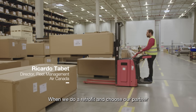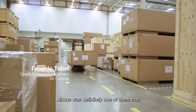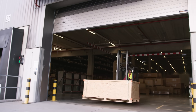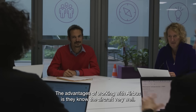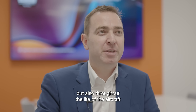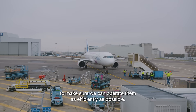When we do a retrofit and choose our partner, Airbus was definitely one that was able to deliver on time and also provide quality services. The advantage of working with Airbus is they know the aircraft very well. They not only support us through the delivery of the aircraft but also throughout the life of the aircraft, making sure that we get the latest avionics equipment to operate them as efficiently as possible.